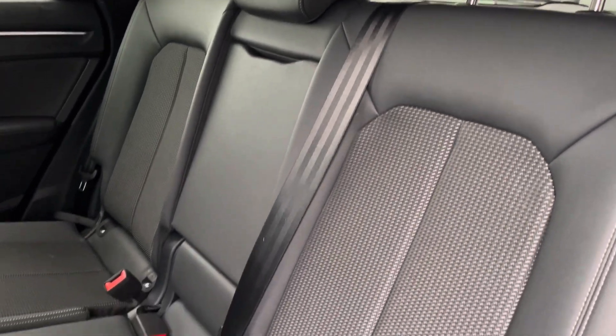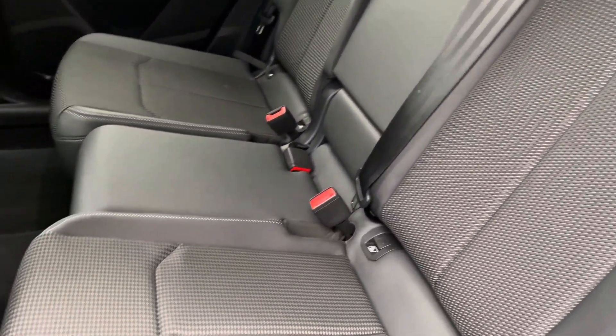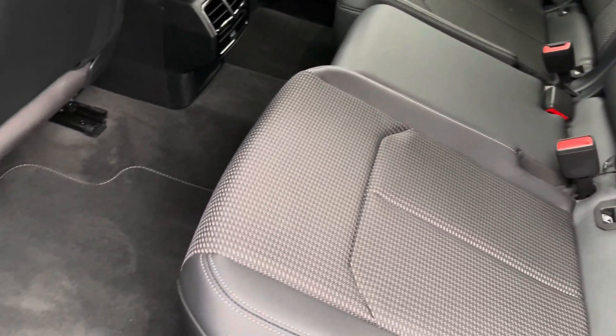Moving to the interior, it comes with upholstery in a half leatherette and pulse cloth combination, which provides plenty of comfort as well as legroom for your rear passengers.